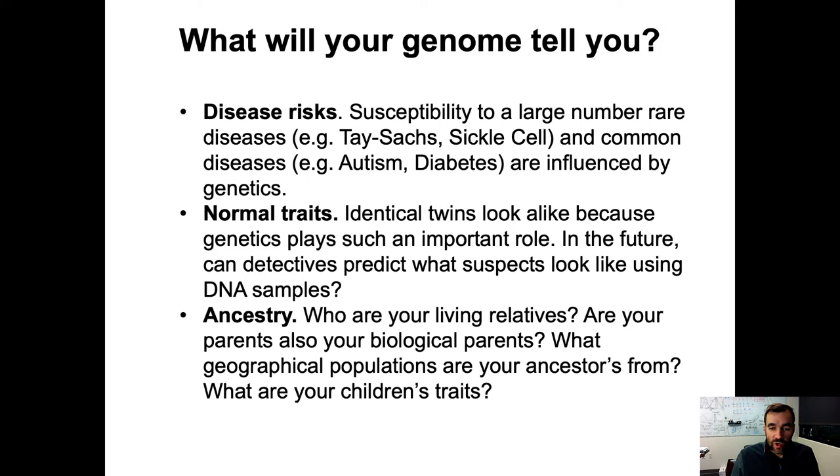Normal traits — non-disease traits. Identical twins look alike because genetics plays such an important role in how you look: your hair color, eye color, shape of your nose, etc. One day in the future, detectives may be able to predict what suspects look like just using a DNA sample. If a crime is committed and they leave behind a piece of hair, sequencing that DNA could allow us to predict with pretty high certainty what that individual looks like.